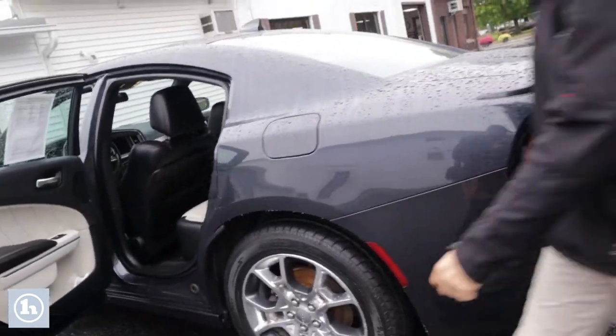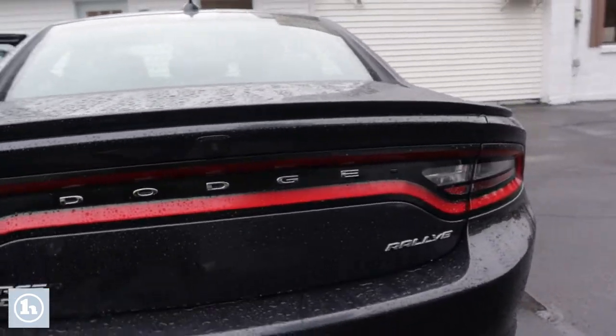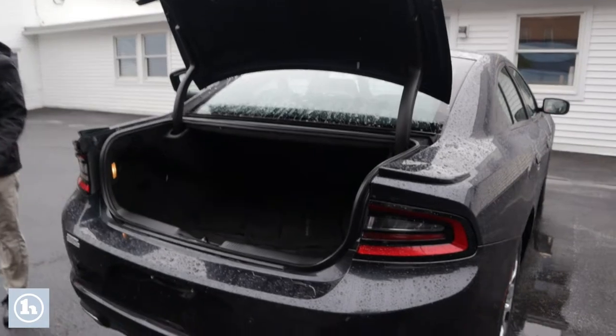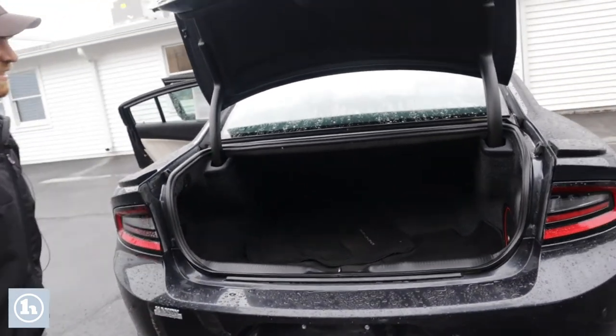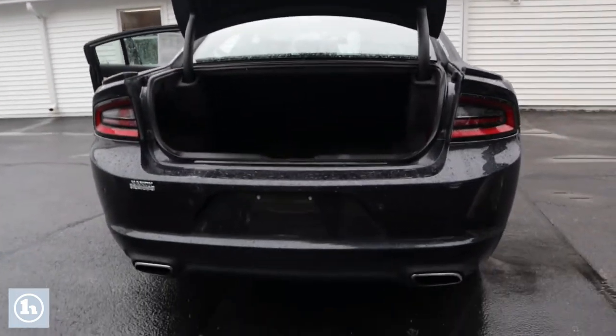And then we do have some trunk space back here. Let me pop that thing for you and I'll show you exactly what you got going on for cargo room. And as you can see, plenty of trunk space in these Chargers — these things are extra big. Enough space for your four passengers and plenty of cargo room. Does have that Beats by Dre audio system in here.